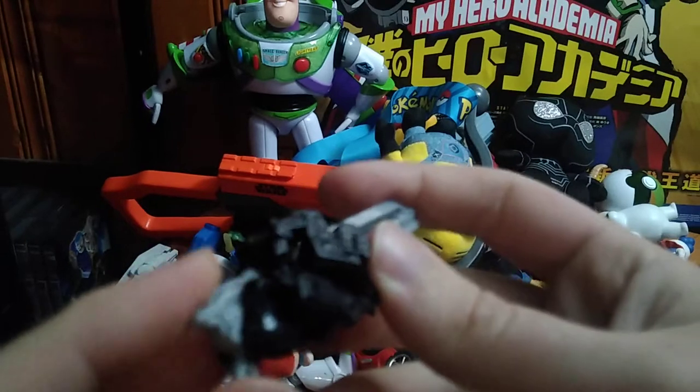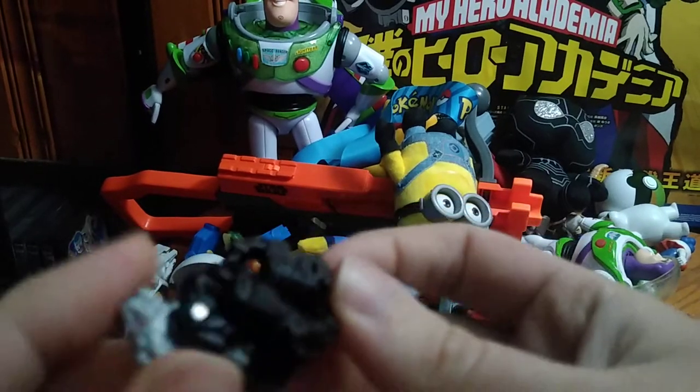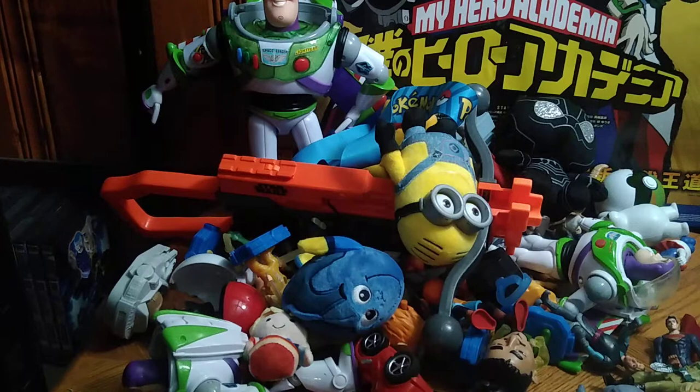We got another Transformer and this is a Battle Master — this is Lionizer from Transformers Siege. He is a sword-lion thing and he looks pretty cool. He will be reviewed on this channel.